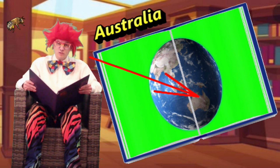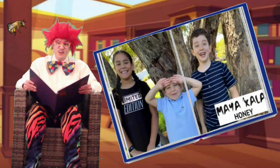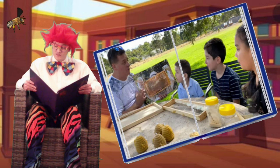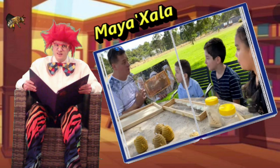Oliver and Lucas' adventure takes us to Maya Exala Honey, which is made by Nathan Stewart. Nathan is a beekeeper, and today he's also Oliver and Lucas' tour guide. The boys begin by explaining that Maya Exala, in the indigenous language, means respect.